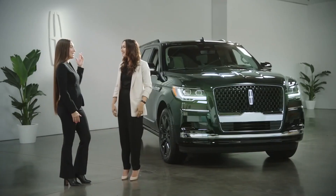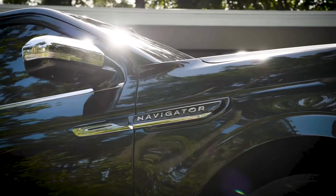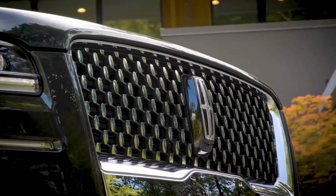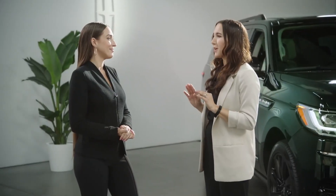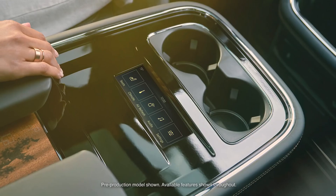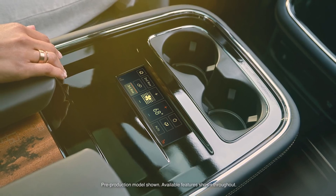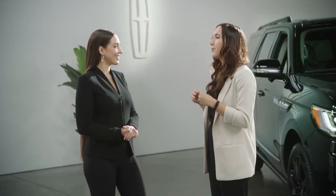This is a big family vehicle, so what features are the kids going to love? With this new vehicle we really thought about how to offer first-class travel to all passengers. A new available rear digital touchscreen display lets second-row passengers adjust a number of settings, including those massage seats and tri-zone climate control, which helps everyone stay comfortable.